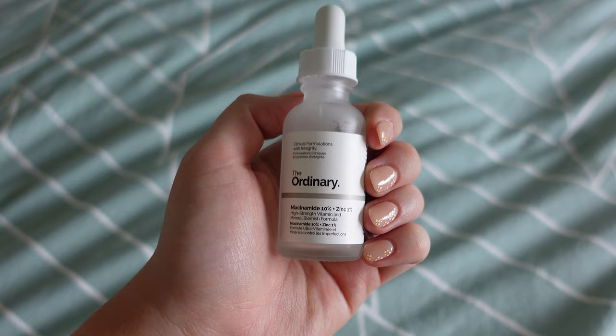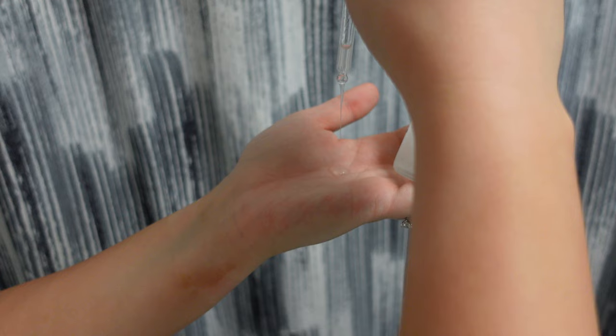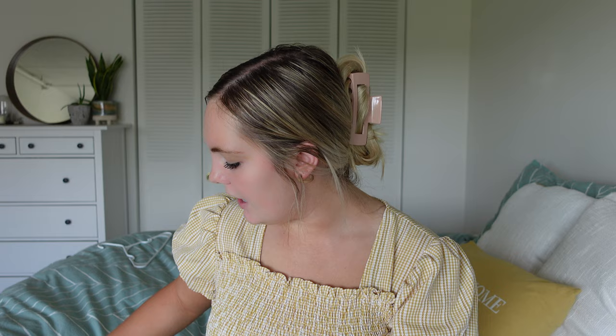Next I go in with the niacinamide from The Ordinary — both products are about seven or eight dollars and last a couple of months. The niacinamide is a high-strength vitamin and mineral blemish formula, really good if you have acne-prone skin. It basically draws moisture into your skin, which is amazing. Both products are super lightweight, you barely feel them, and they really penetrate and nourish your skin well.